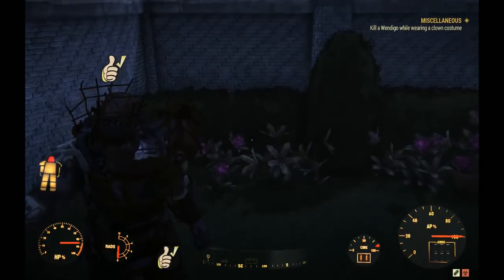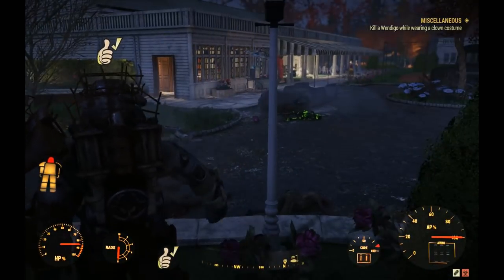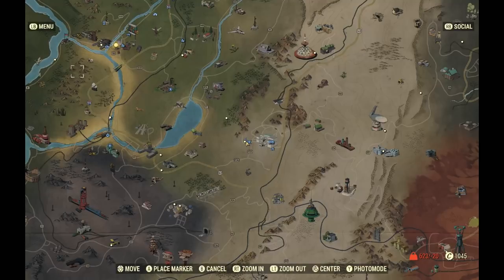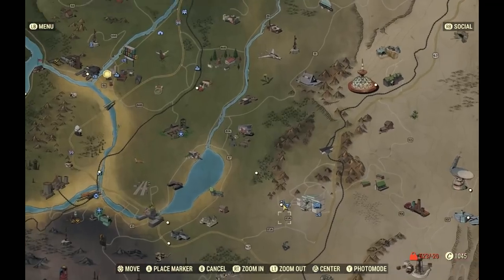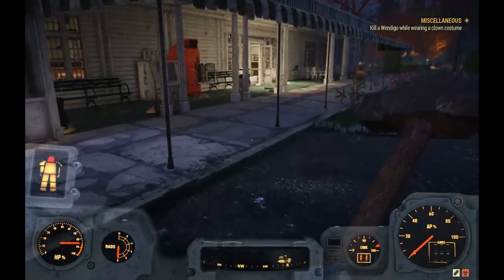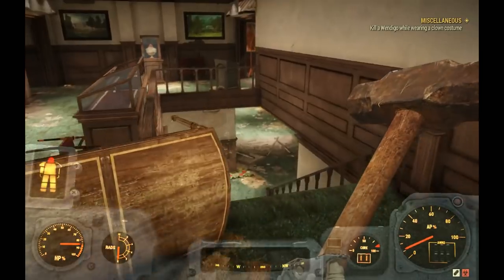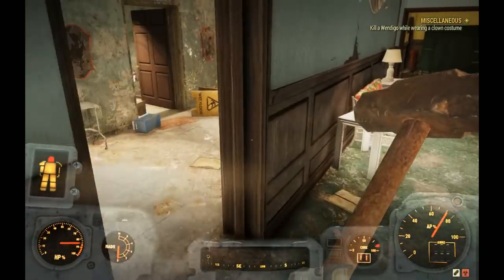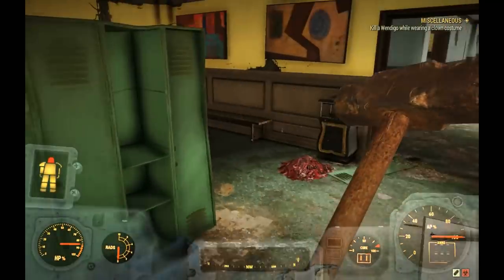One more tip for Part 2: if you're running low on fusion cores and about to drain your current one while in power armor, just do a server hop. When you log out and log back in inside your power armor, your fusion core resets to 100. That's a handy trick if you still need to get back to your base or camp — server hop and you'll have full power, giving you time to go collect more fusion cores.